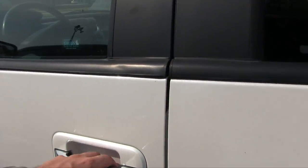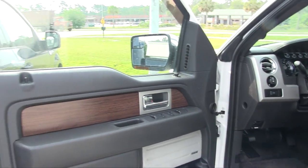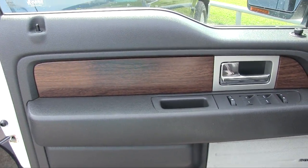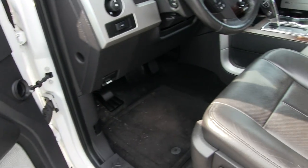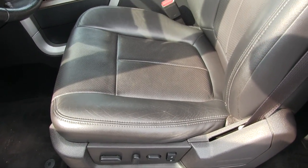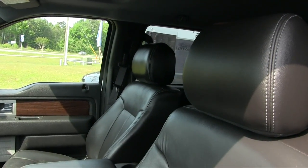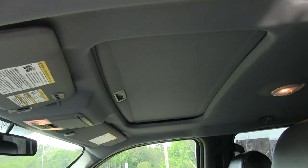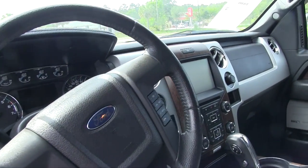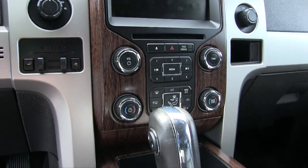All right, let's take a look at the interior. Being a Lariat it's going to come with a lot of features — Sony stereo system, wood trim, all your power options, leather seating, power seats, power lumbar, memory seat. No rips, no tears, looking nice. It has a sunroof up top and a huge touchscreen display right there. Very clean.